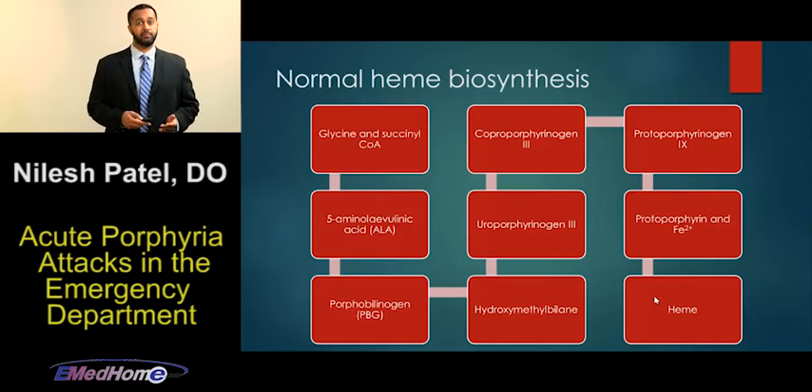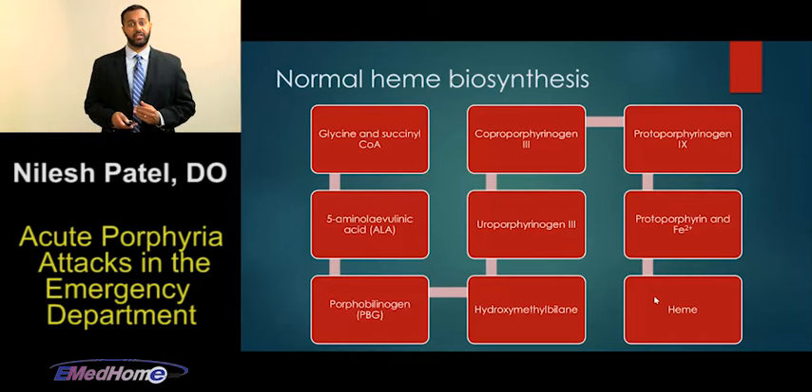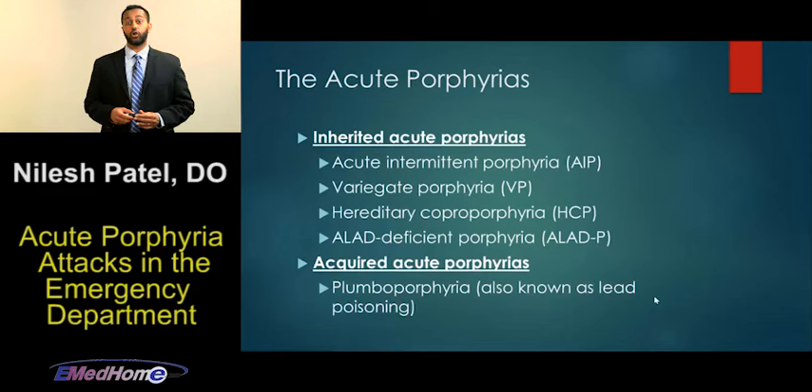There are multiple different types of porphyrias, depending on which catalytic enzyme has decreased activity. The porphyrias are a group of metabolic disorders whereby there's decreased activity of one of the catalytic enzymes along the heme biosynthesis pathway.